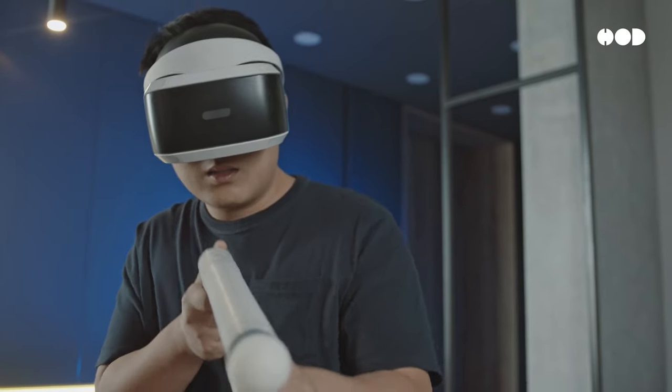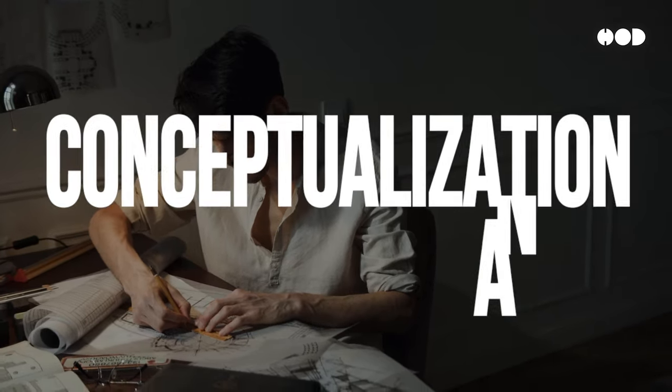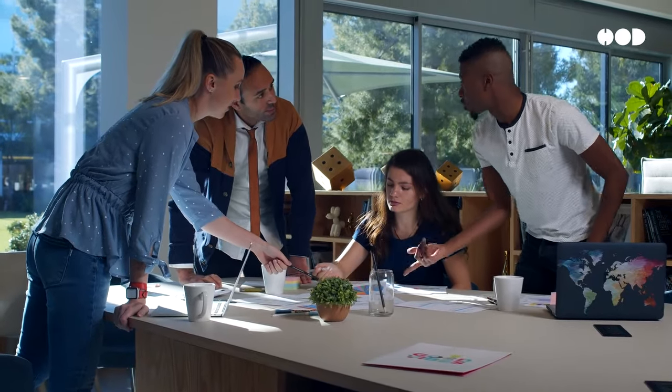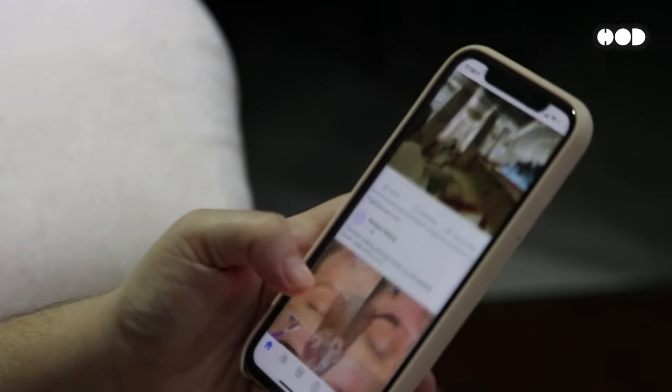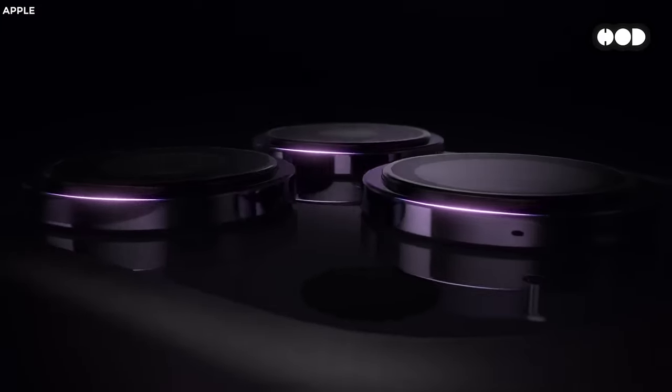Every great product begins with an idea. But how does that idea go from a thought to something you can actually hold and use? It all starts with the conceptualization and design phase. Think of this as the creative foundation. The idea might come from solving a problem — like creating a phone that combines communication, music, and the internet in one. Sound familiar? Yep, we're talking about the iPhone.